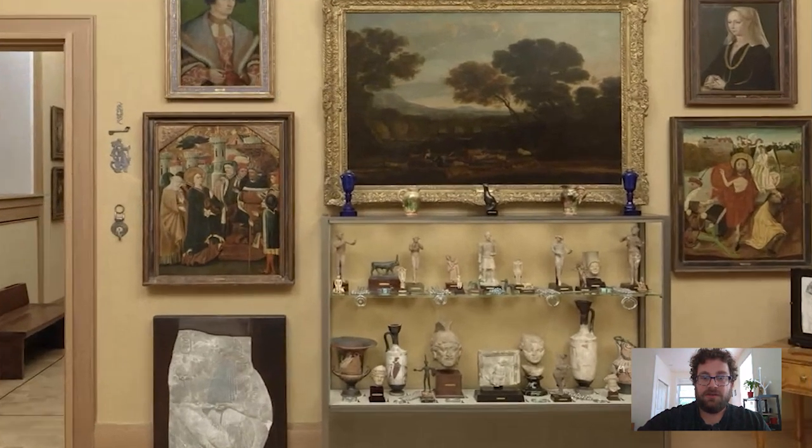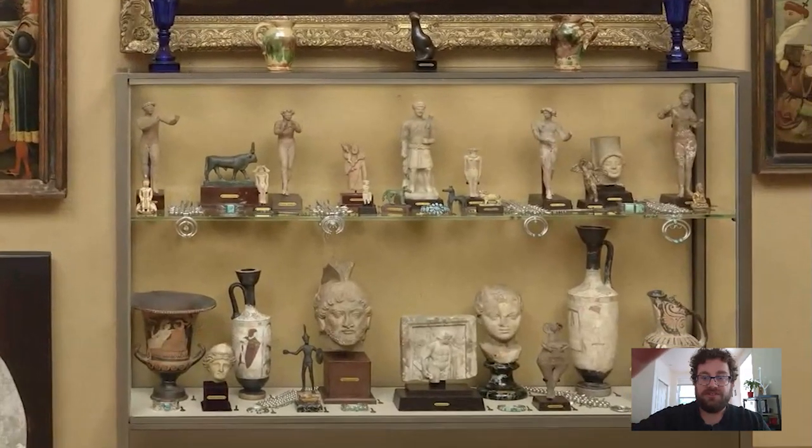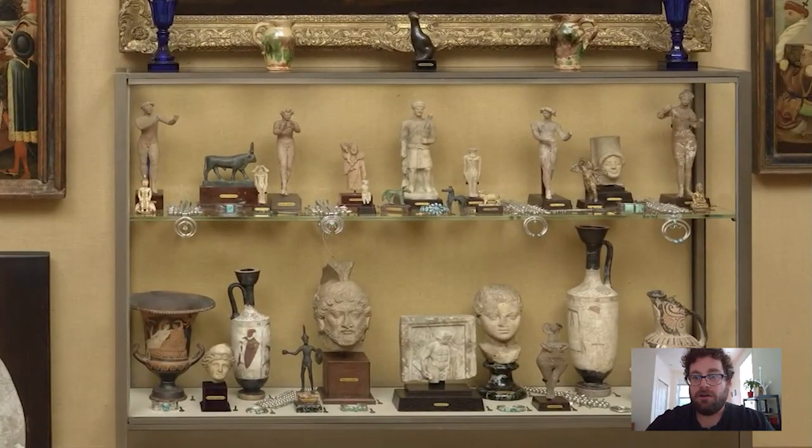If we zoom in on this cabinet, you can see that there are lots of representations of the human body. We have lots of terracotta figurines from ancient Greece, some other smaller figurines possibly from the ancient Near East, these little bone and ivory Buddhist statues, and then representations of people on Greek ceramics, stone sculpture, and relief sculpture.